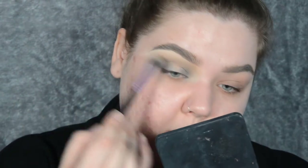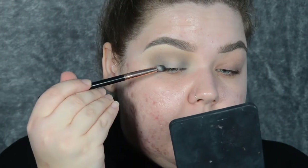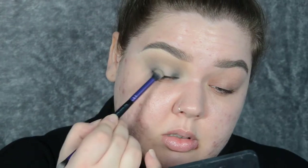Blending that up just above the crease, leaving the center untouched for now. Then I take a small pencil brush and the black from the palette, tap the brush off, and stamp it on my upper lash line in the outer third and inner third — and then blend that in as well.